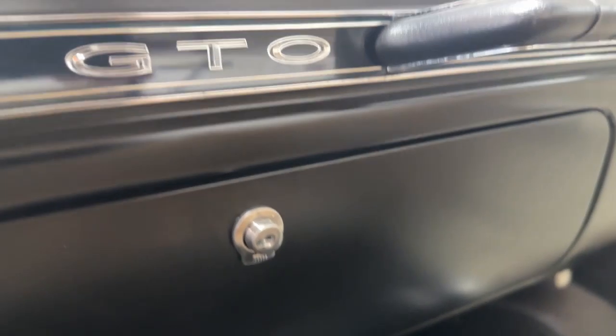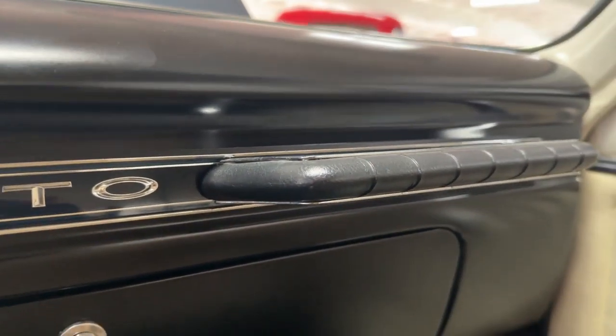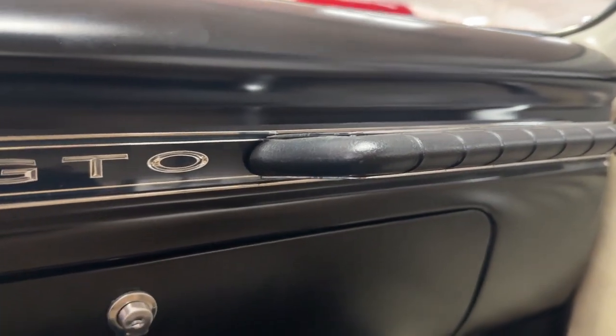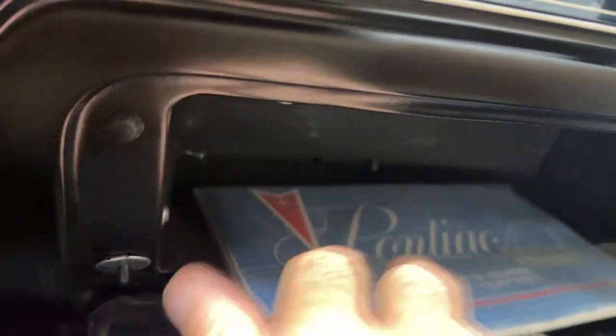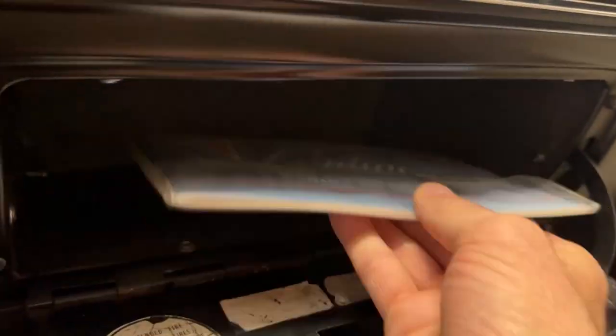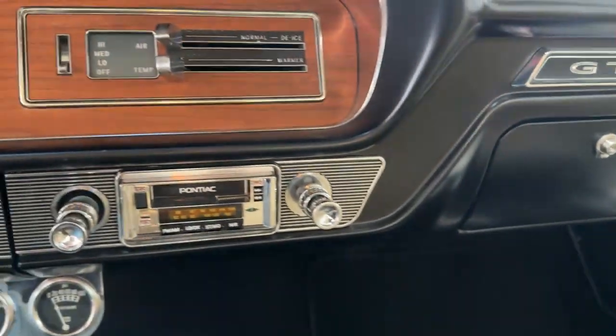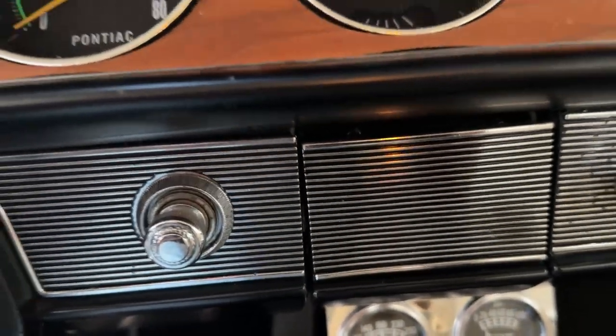The passenger side has a nice GTO badge and a grab handle in case the driver decides to get spicy with things. In the glove box is a 1965 owner's manual.